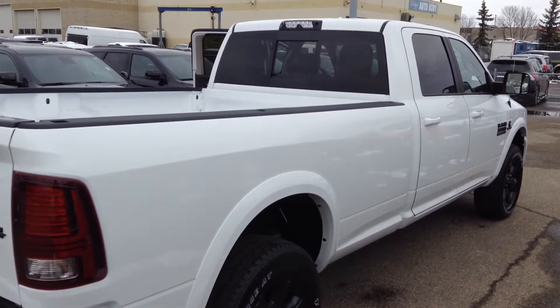Alright James, that's the quick walk around video of the 2017 Ram 3500 Laramie. We'll be in touch with you in a little bit. Dan here from Londonderry — 780-473-6388. Thanks very much.